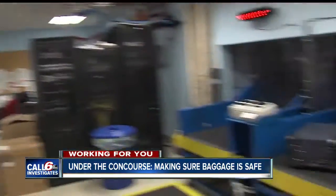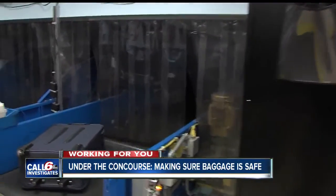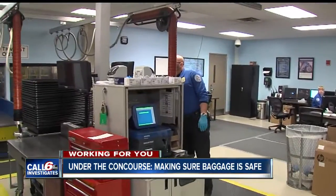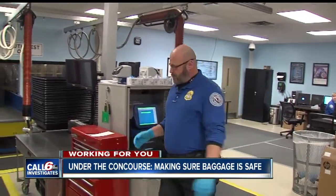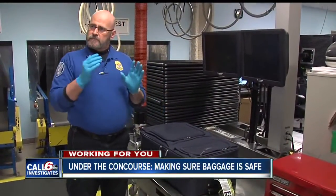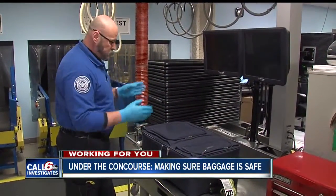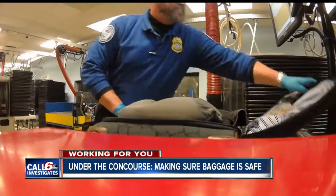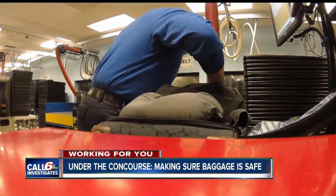"We have another bag — I need to look at my monitor real quick." When a bag arrives in the inspection room, a digital scan also pops up on the monitor, showing officers exactly where they need to look. "When we do go in a bag, we have a very specific area we need to look at. We use protective coverings so we're not just going in with sweaty hands. We handle everybody's property as if it's our own."